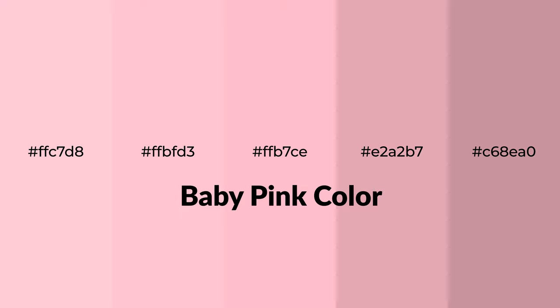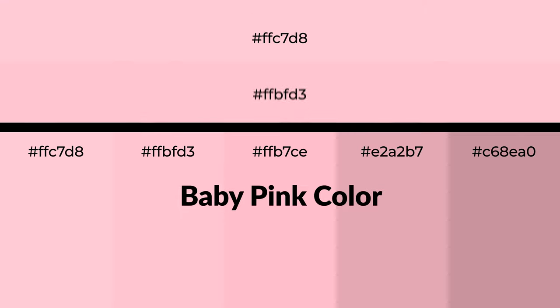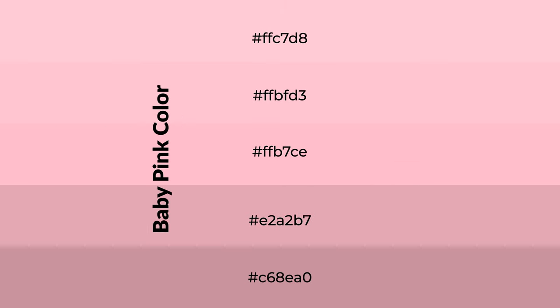Warm shades of baby pink color with red hue for your next project. To generate tints of a color, we add white to the color. Tints create light and exquisite emotions.